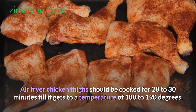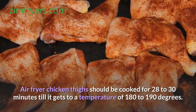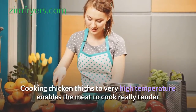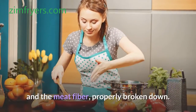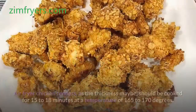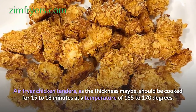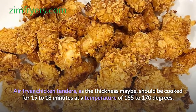Air fryer chicken thighs should be cooked for 28 to 30 minutes until they reach a temperature of 180 to 190 degrees. Cooking chicken thighs to very high temperature enables the meat to cook really tender and the meat fiber properly broken down. Air fryer chicken tenders, depending on the thickness, should be cooked for 15 to 18 minutes at a temperature of 165 to 170 degrees.